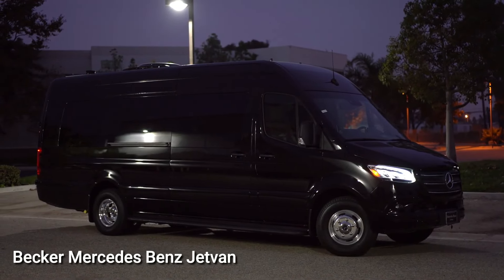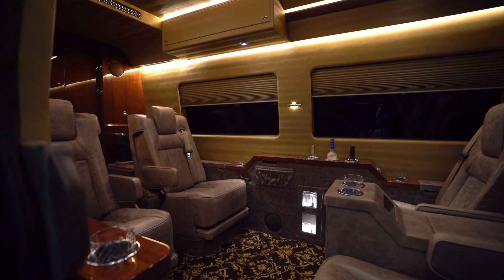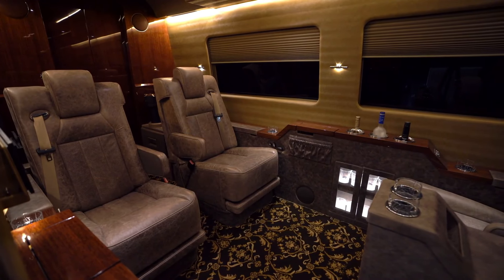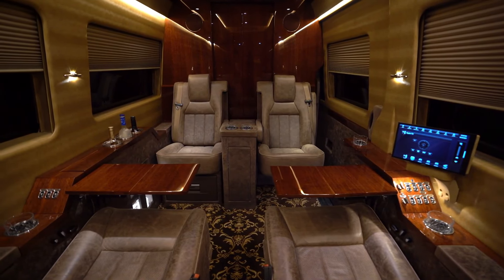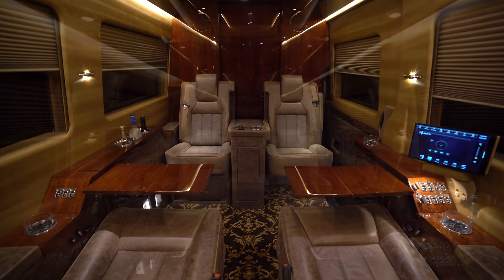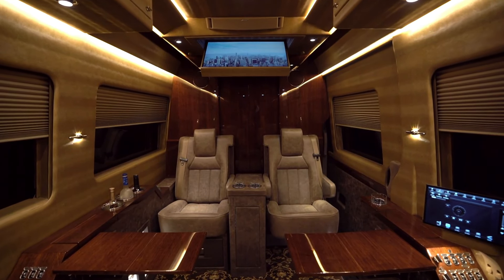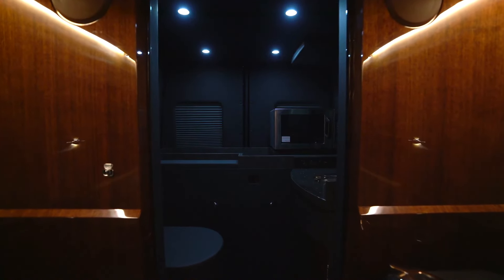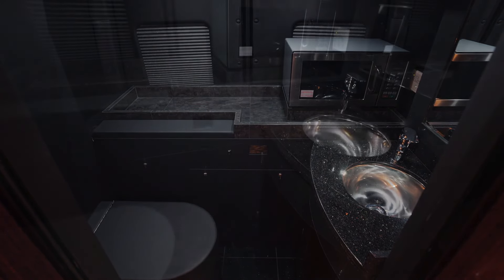Becker Mercedes-Benz Jet Van. The Becker Mercedes-Benz Sprinter Jet Van luxury conversion is the pinnacle of sophistication and comfort on wheels. This exceptional conversion elevates the already impressive Mercedes-Benz Sprinter into a luxurious and versatile travel experience. The interior is a masterclass in opulence, featuring plush leather seating, custom woodwork, and ambient lighting that creates an ambience rivaling top-tier hotel suites. The spa cabin provides ample room for passengers to stretch out and enjoy the journey.